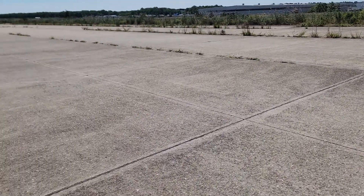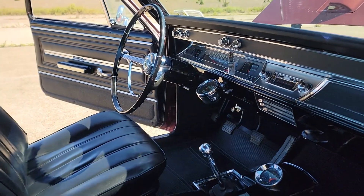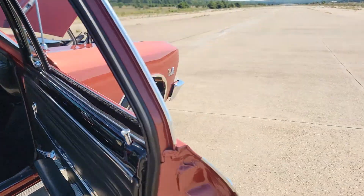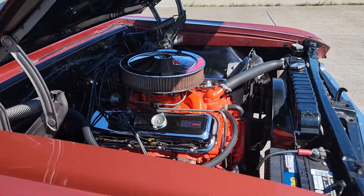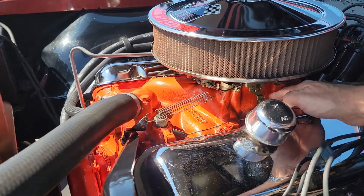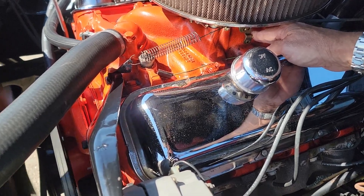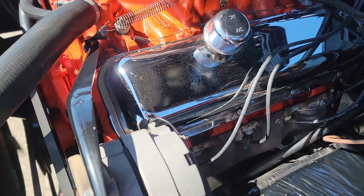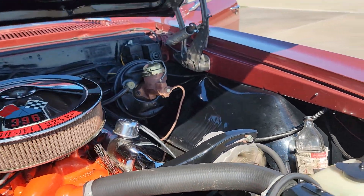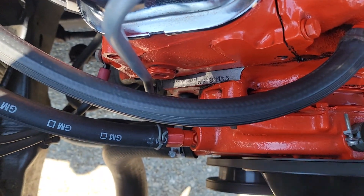Got a mild cam in it. Power steering, power brakes. Also numbers matching — beautiful brooch marks on the pad too, look at that.